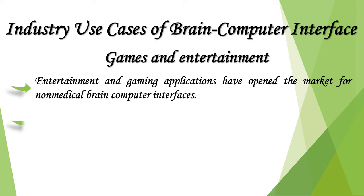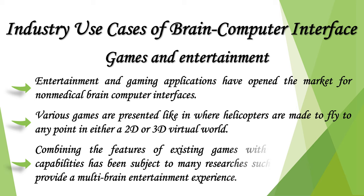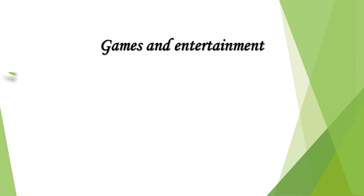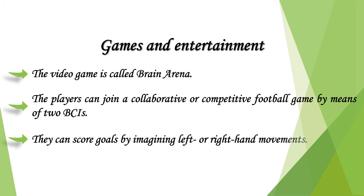Entertainment and gaming applications have opened the market for non-medical brain-computer interfaces. Various games are presented, such as those where helicopters are made to fly to any point in a 2D or 3D virtual world. Combining existing game features with brain-controlling capabilities has been the subject of much research, including multi-brain entertainment experiences. One video game called Brain Arena allows players to join a collaborative or competitive football game using two BCIs, scoring goals by imagining left or right hand movements.